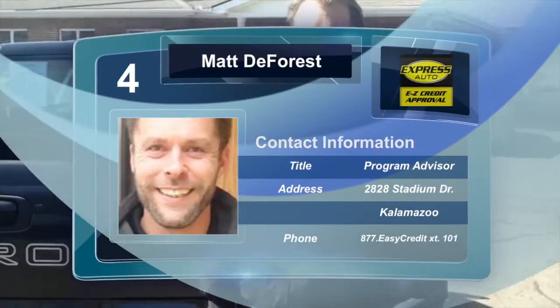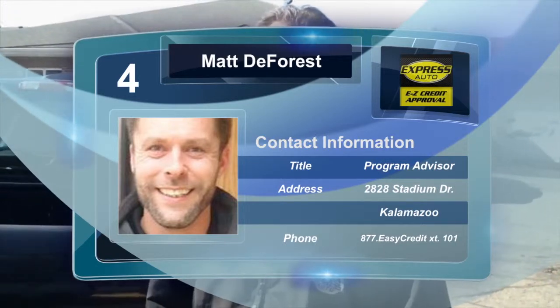We can do anything for you at all — don't hesitate to give me a call. That's 287-7-EASY-CREDIT, extension 101, for Matt.